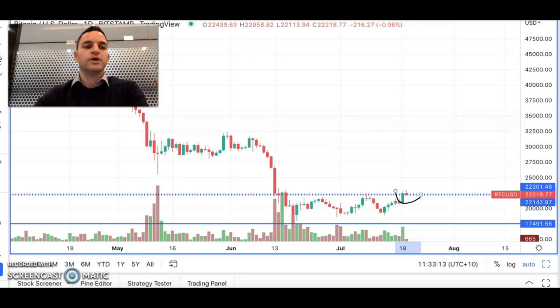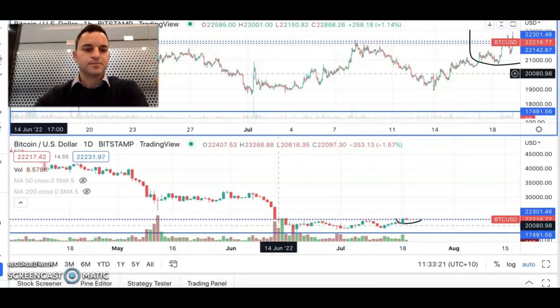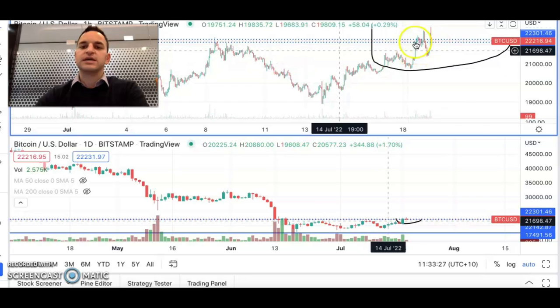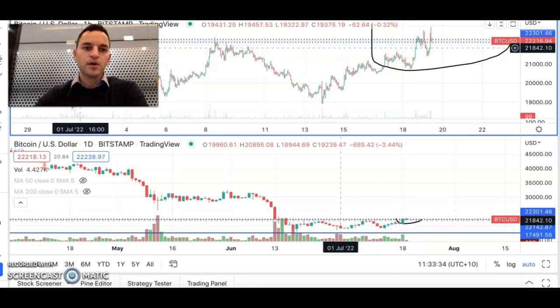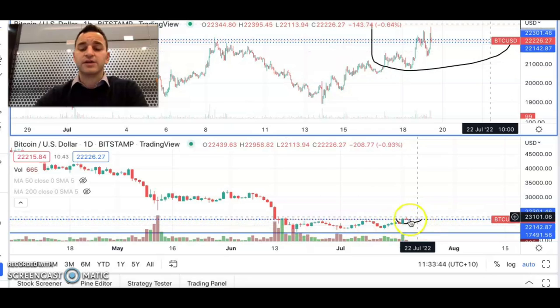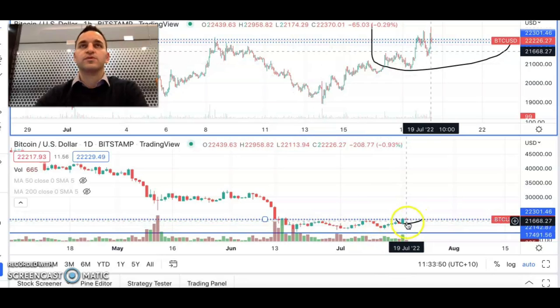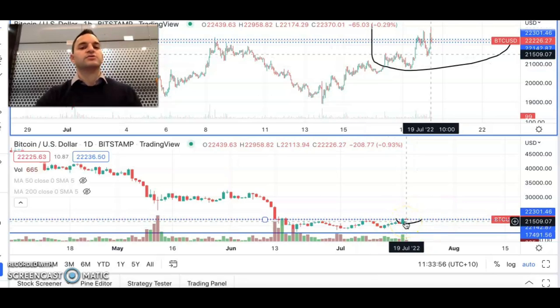So what does that mean? Looking at the one-hour chart, we can see this same price action — we were able to break above, sold back, and then broke above again. This $23,000 level is going to be quite a tough level of resistance to get through, largely because there has been about two months of consolidation prior to this point where that top line of the range and top resistance level has been tested. It's going to take quite a bit of time and a large amount of volume to get through.